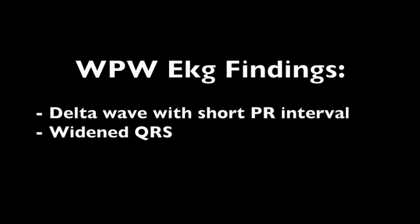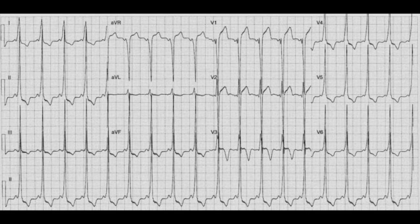As you can see here, this is a tachydysrhythmia, which is common with Wolf-Parkinson-White. You can see the very short PR interval — the QRS is starting almost right after the P wave is done — and then you have that upstroking of the QRS, the delta wave, thereafter. The QRS is also a little bit widened. This is Wolf-Parkinson-White.